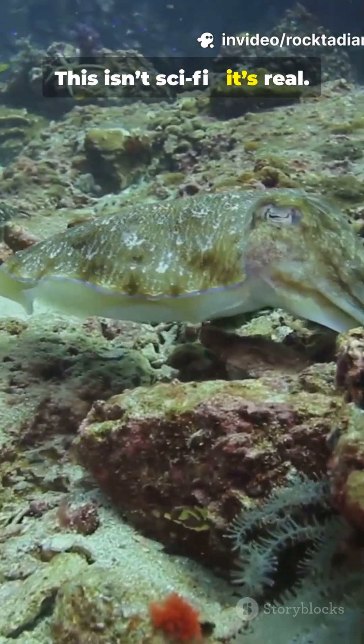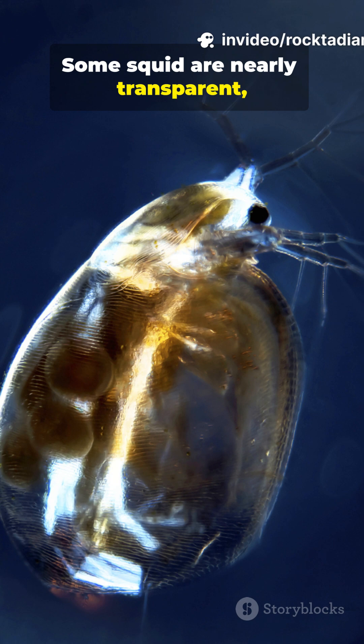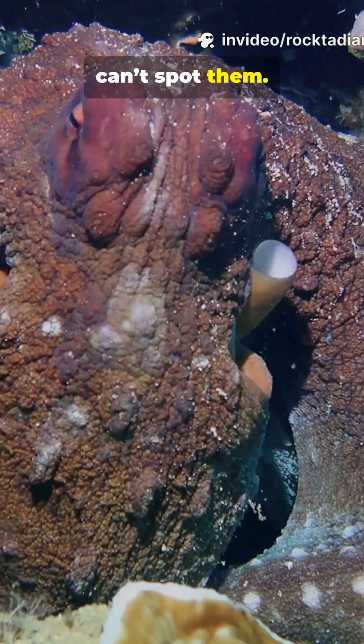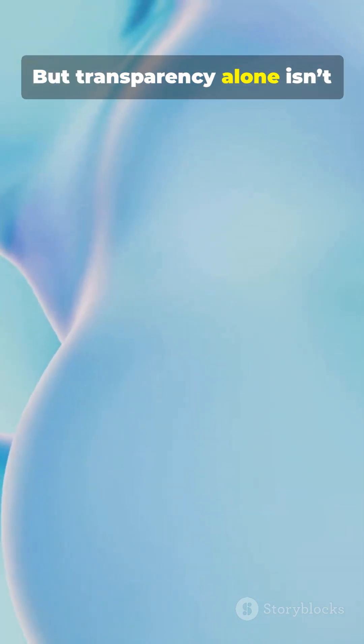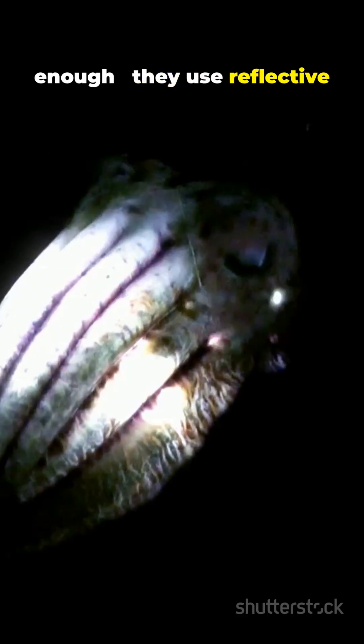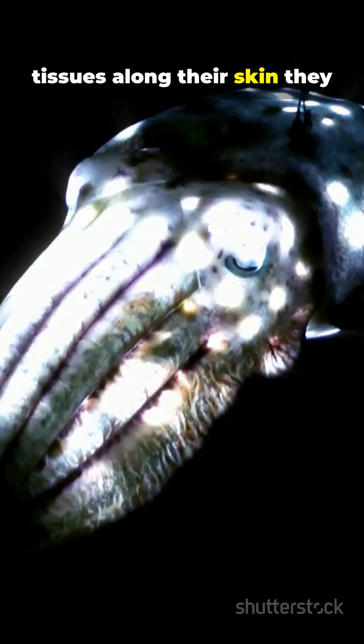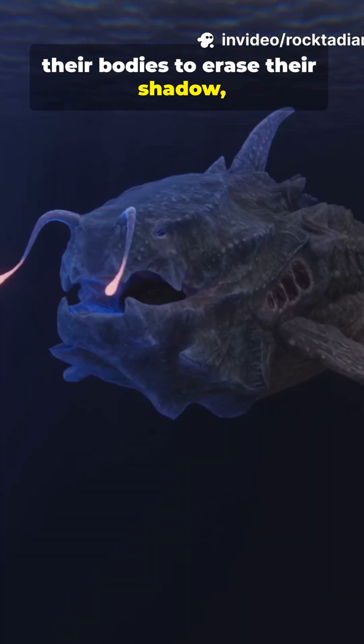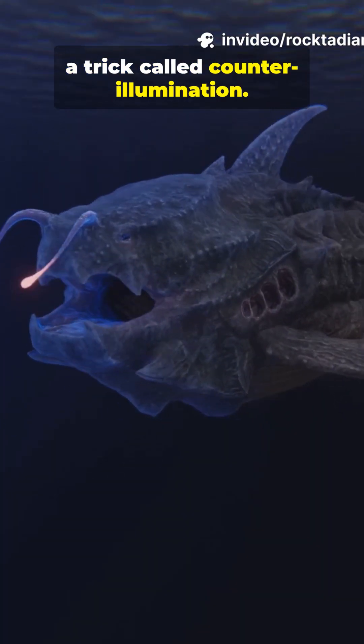This isn't sci-fi, it's real. Some squid are nearly transparent, letting light pass through their bodies so predators can't spot them. But transparency alone isn't enough. They use reflective tissues along their skin and tiny light organs inside their bodies to erase their shadow — a trick called counter-illumination.